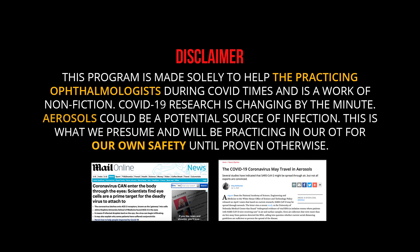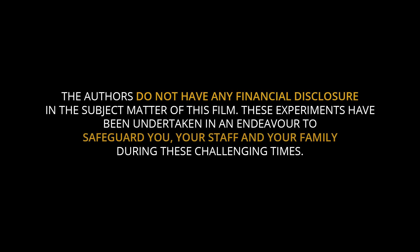This program is made solely to help the practicing ophthalmologists during the COVID times and is a work of non-fiction. COVID-19 research is changing by the minute. Aerosols could be a potential source of infection. This is what we presume and will be practicing in our OT for our own safety until proven otherwise. The authors do not have any financial disclosure in the subject matter of this film. These experiments have been undertaken in an endeavour to safeguard you, your staff and your family during these challenging times.